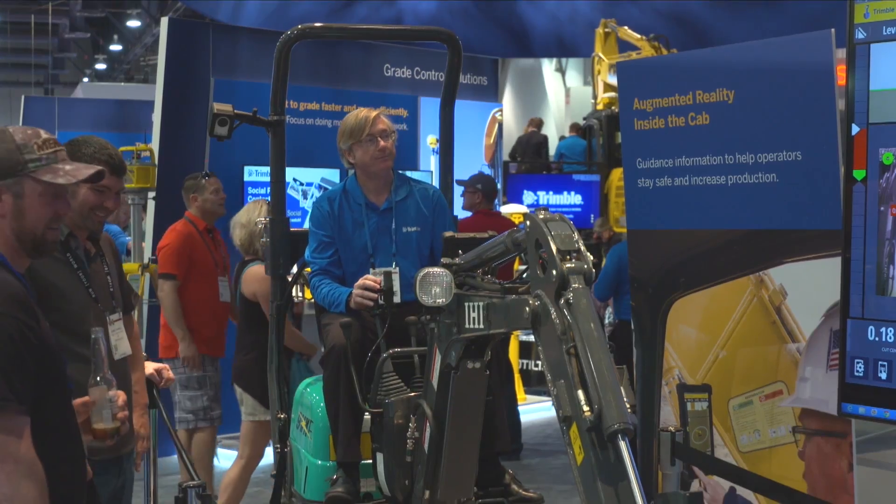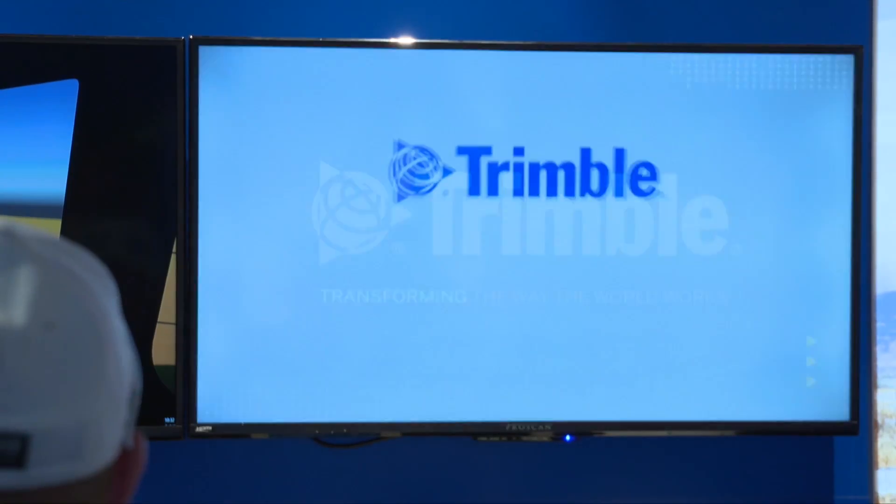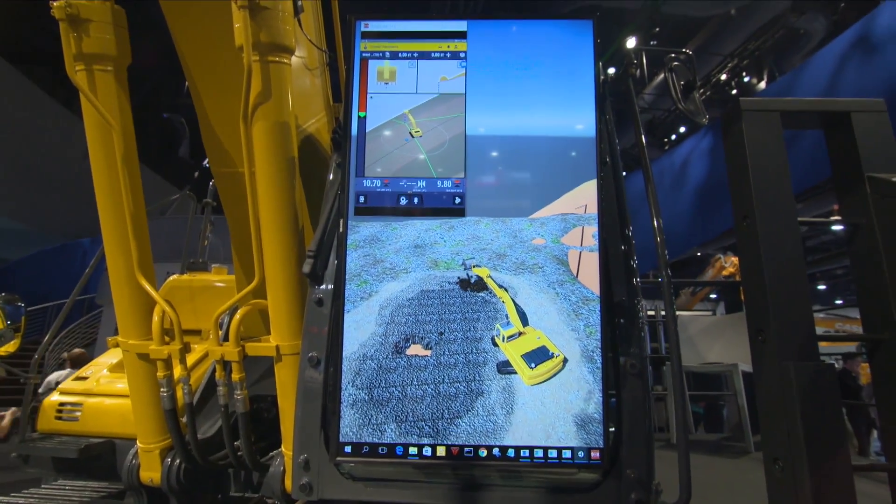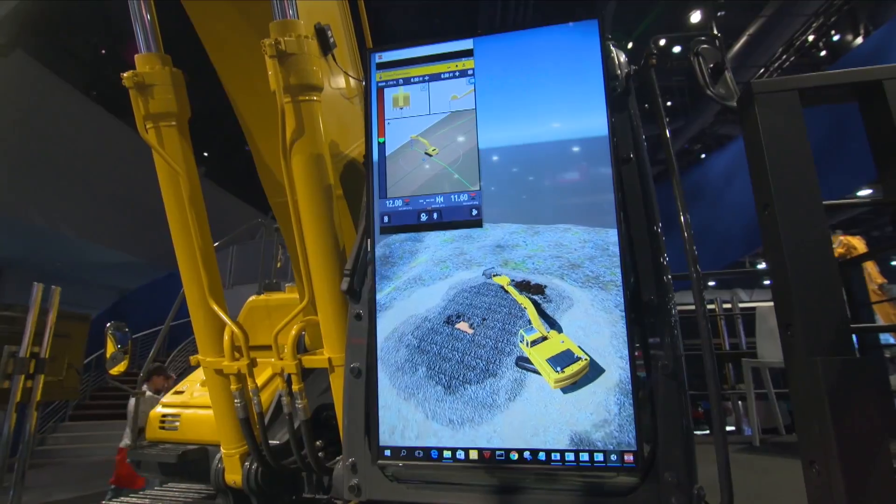At ConExpo ConAg 2017, Trimble released the next generation of machine control applications. It's an Android-based platform for excavators and for dozers. Key highlights of the new platform include the ability to run excavator automatics.